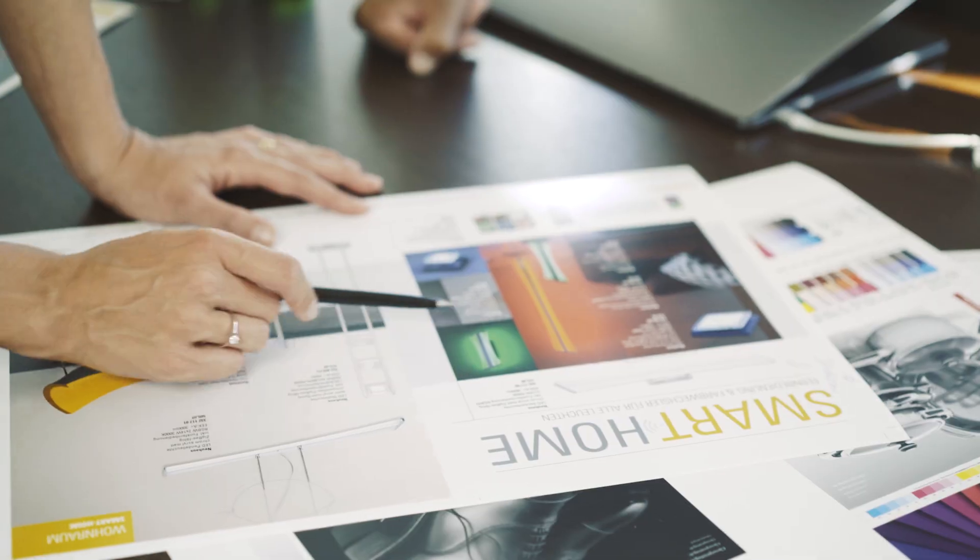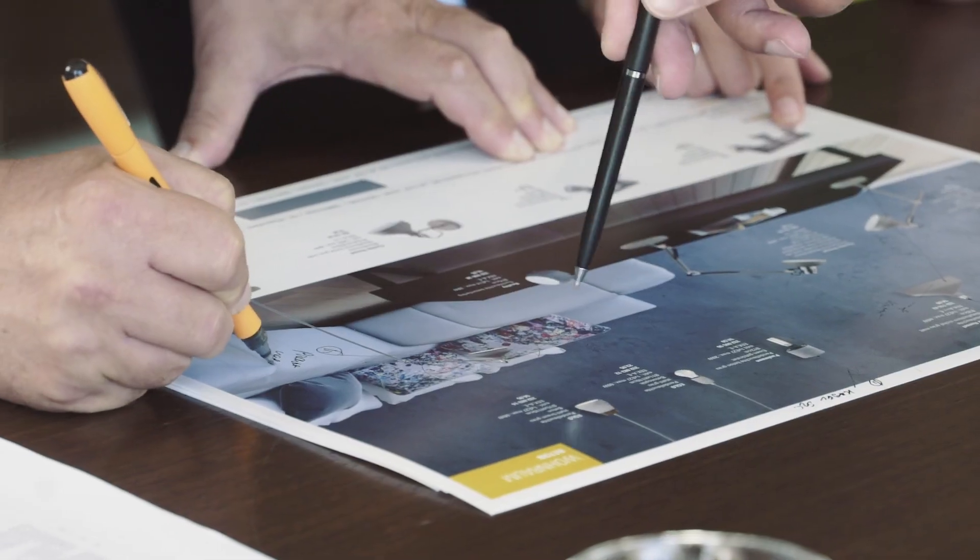The daily problems from the client were the print simulation. For this reason we looked at different systems and GMG was the only one who has the quality level to have the special paper simulations and also for the printing techniques.